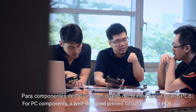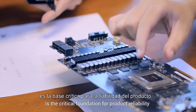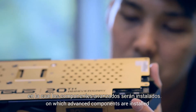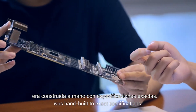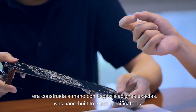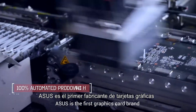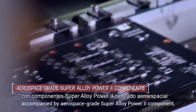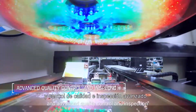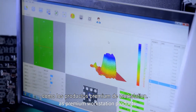For PC components, a well-designed printed circuit board, or PCB, is the critical foundation for product reliability on which advanced components are installed. Until today, every graphics card in the world was hand-built to exact specifications. Now incorporating 180 innovations, ASUS is the first graphics card brand to achieve 100% automated production, accompanied by aerospace-grade Super Alloy Power II component materials and advanced quality control and inspection to deliver superior quality and reliability as premium workstation products.